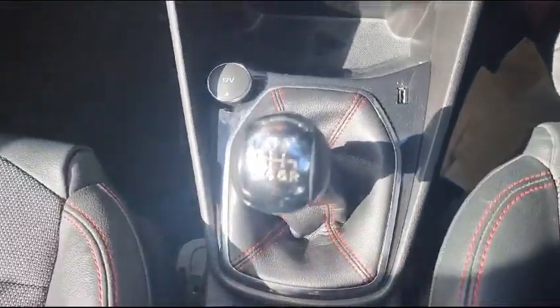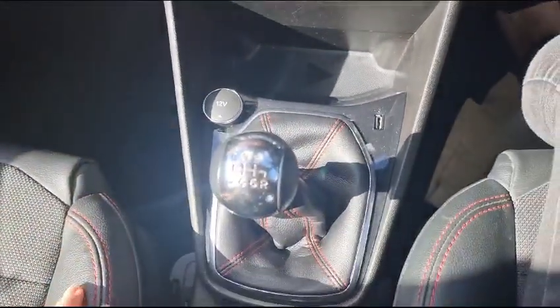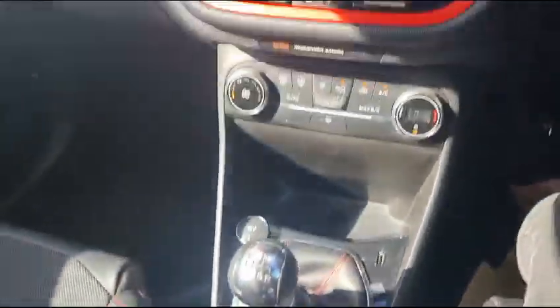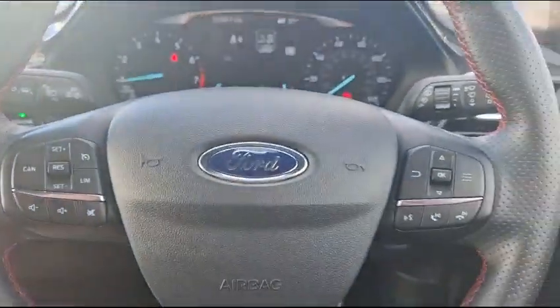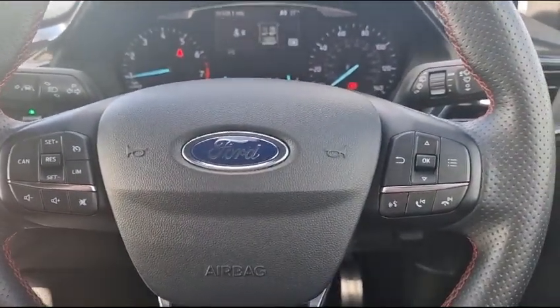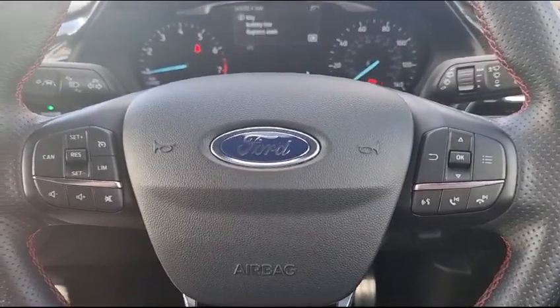This car is a six-speed car, as you can see, and it is an EcoBoost so it is very lovely to drive. You have many buttons on the steering wheel where you can control the radio and also the speed limiter.